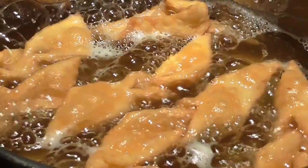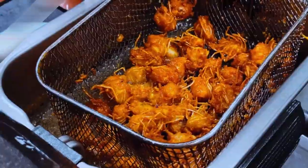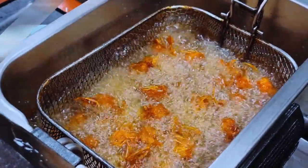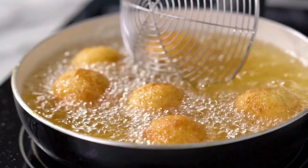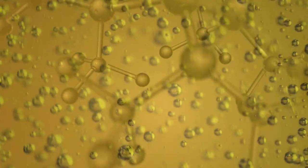First things first, let's talk about what happens to oil when it meets the heat. At high temperatures, oil undergoes some serious transformations on a molecular level. The chemistry behind it is truly fascinating, and it's crucial we understand it to appreciate the impact it has on our food. Buckle up as we break it down for you — it's time to get molecular.